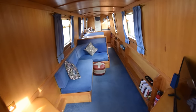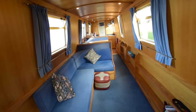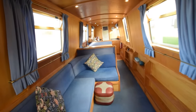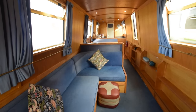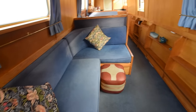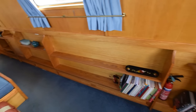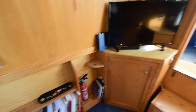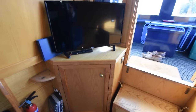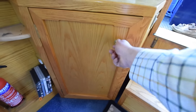Inside the saloon, it's carpeted. There's an L-shaped dinette that turns into a spare double berth, with storage underneath and shelves all the way along under the gunwales — really good use of space. In the corner is a 28-inch Polaroid television with a DVD player in the cupboard.